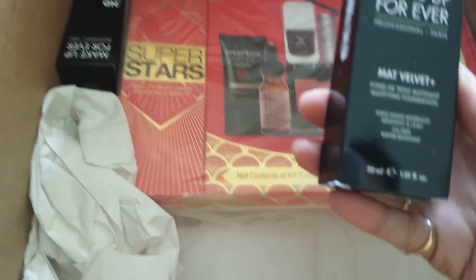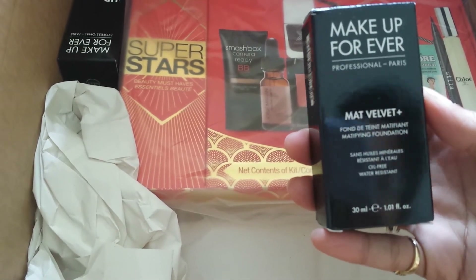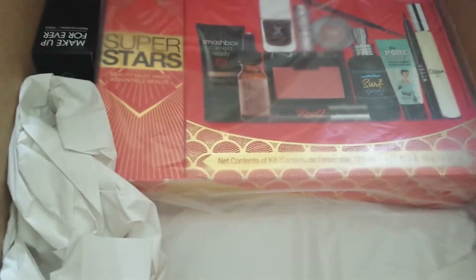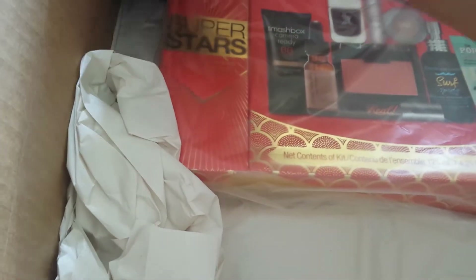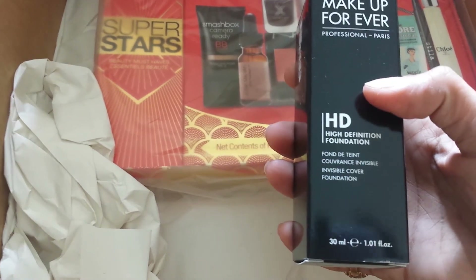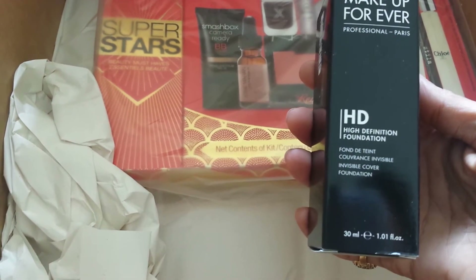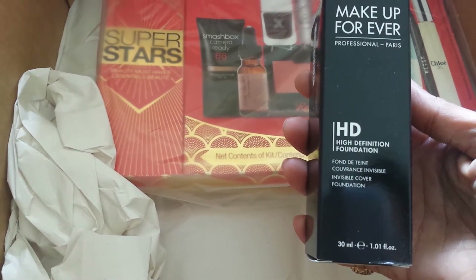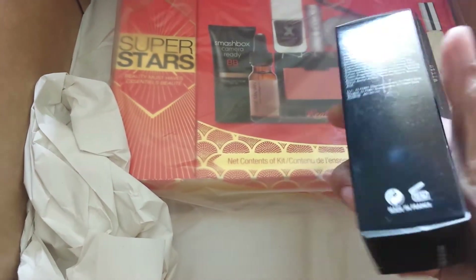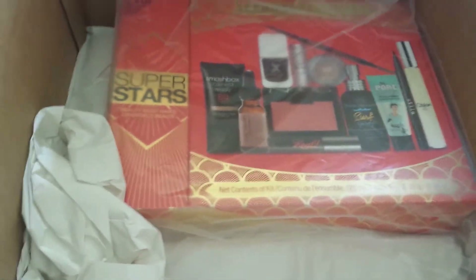This is my Makeup Forever Matte Velvet Plus foundation, something I use on a daily basis, so I just thought I should stock up. I'm number 45 in that one. And then I have the Makeup Forever HD foundation. What I do is mix the Matte Velvet and the HD foundation together — it gives me the right shade and a consistency I like to work with. I think I'm number 155 on this one. That's kind of routine stuff.